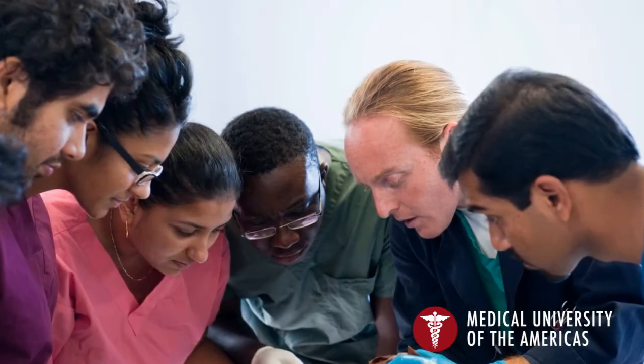There are two things that resonate with me when it comes to the strengths of MUA. One is anatomy labs. Many medical schools these days don't have anatomy labs. It gave me the ability to actually see the anatomy, to see the human body.